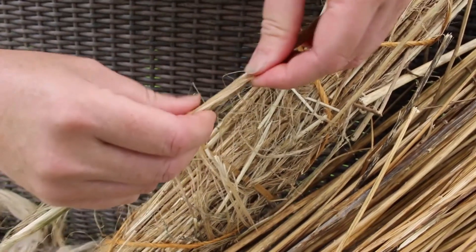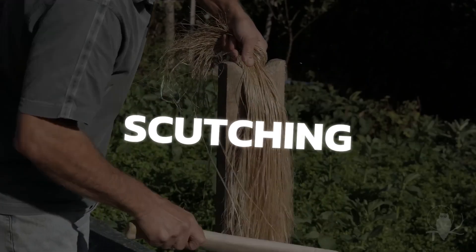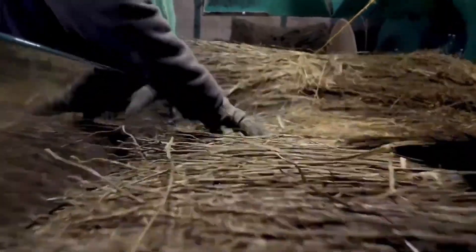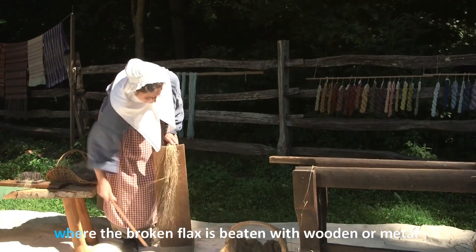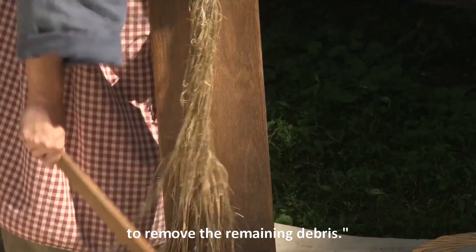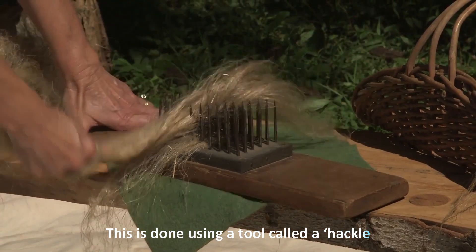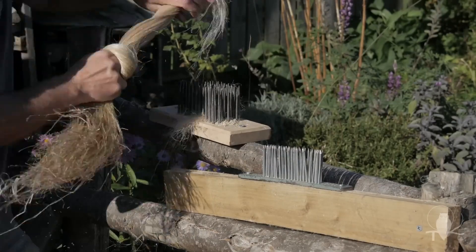Segment five: Breaking, scutching, and hackling. After retting, the flax stalks need to be broken down. The process of breaking involves passing the flax through fluted rollers to separate the woody core from the fibers. Then comes scutching, where the broken flax is beaten with wooden or metal blades to remove the remaining debris. Next, we have hackling — a fascinating process where the flax fibers are combed to align them, using a tool called a hackle, which looks like a bed of sharp pins.